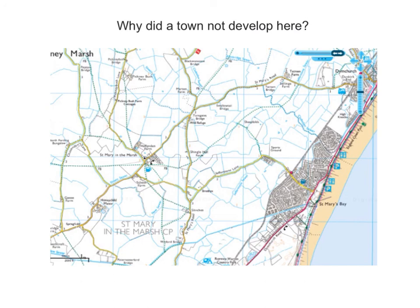So hopefully you've learned from this tutorial the site factors and also how to interpret them from Ordnance Survey maps. Thank you.